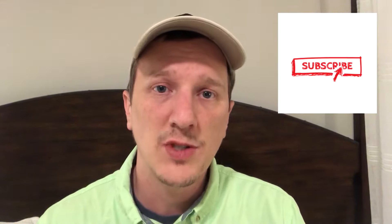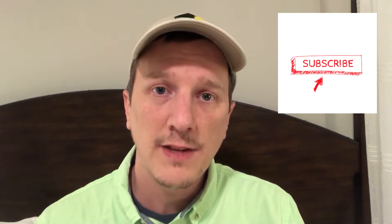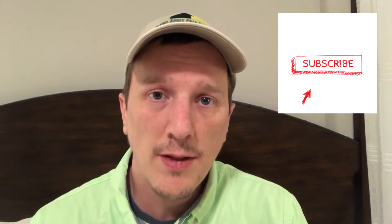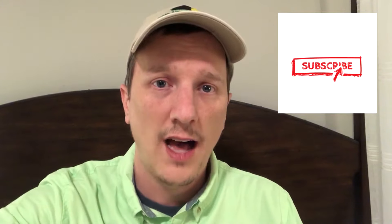Hopefully this has been an educational video and it has helped you be able to eliminate your bedbug problem. If you like the video, think of subscribing to my channel. If you really like it, give me a thumbs up and share this video around to all your friends. Thanks a lot and have a great day.